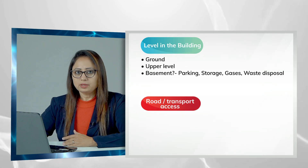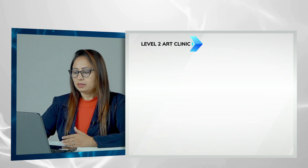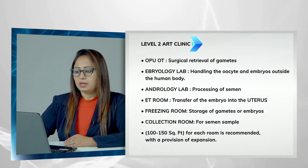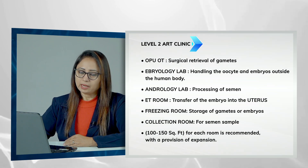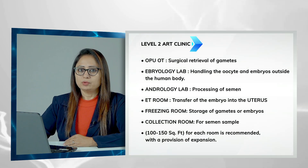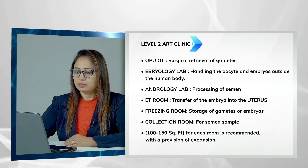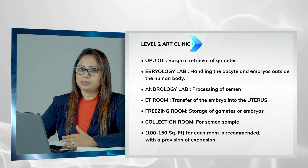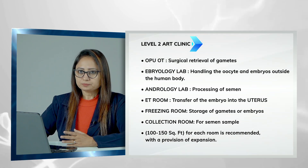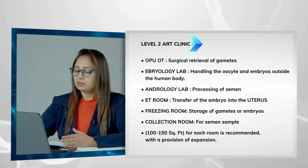According to the new ART bill, the IVF lab or embryology lab is now called a Level 2 ART clinic. It must have an OPU OT where all surgical retrieval of gametes happens, an embryology lab where all handling of oocytes and embryos is done outside the human body, an andrology lab for processing semen, an embryo transfer room where embryos are transferred to the uterus, a freezing room for storage of gametes, and a collection room for semen collection. All these rooms should have approximately 100 to 150 square feet of area with good air quality maintained throughout.